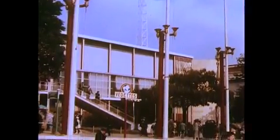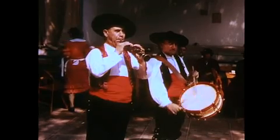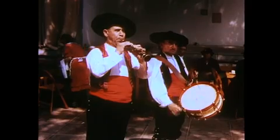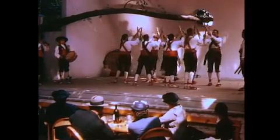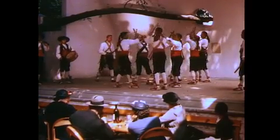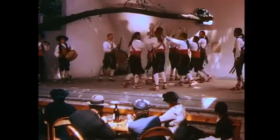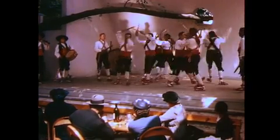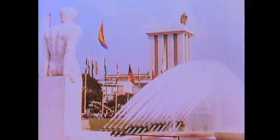Here we were entertained by typical music and dancing which associated itself with the province of Segovia in Spain. Just outside the Spanish pavilion, in the center of the Avenue of Nations, was the so-called Fountain of Peace, considered to be the most beautiful aquatic display ever executed by the hand of man.